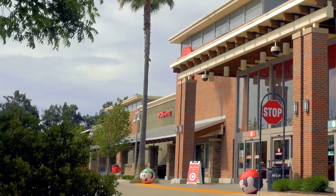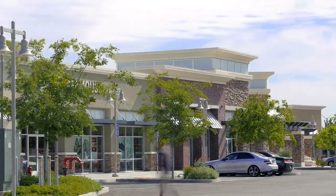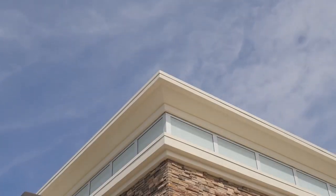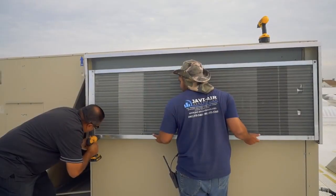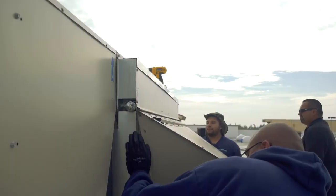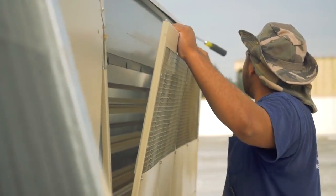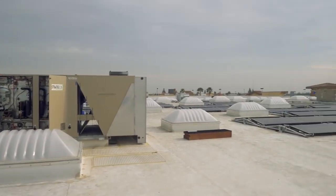The average annual cost of electricity used in retail buildings in the United States is $1.21 per square foot. For a box retail store, electricity costs can exceed $250,000 per year. In many climates, air conditioning accounts for 25-50% of these costs, largely because the need for cooling coincides with peak electrical demand when electricity costs may be at a premium.